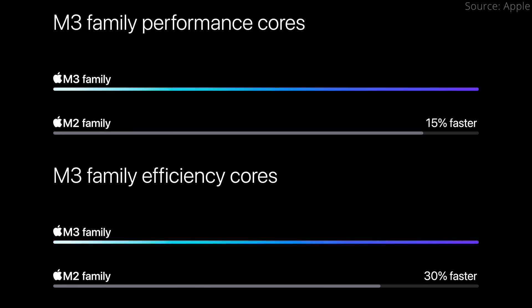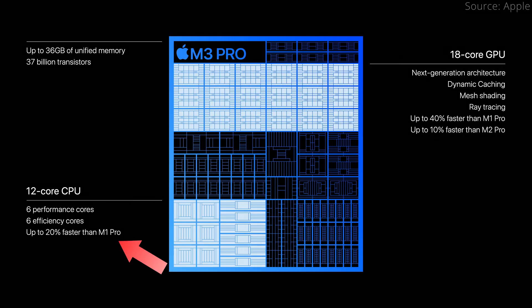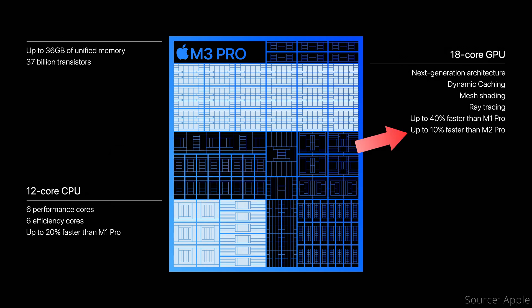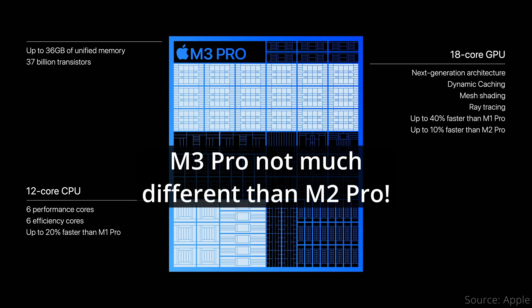That means for the M3 Pro to outperform the M2 Pro, it will need to rely on per-core performance improvements. However, it is quite telling that Apple purposefully did not include any CPU performance comparison for the M3 Pro versus M2 Pro, and only said it is up to 20% faster compared to M1 Pro. The GPU performance is also only up to 10% faster. The hidden meaning here is that the M3 Pro is NOT a significant upgrade to the M2 Pro.